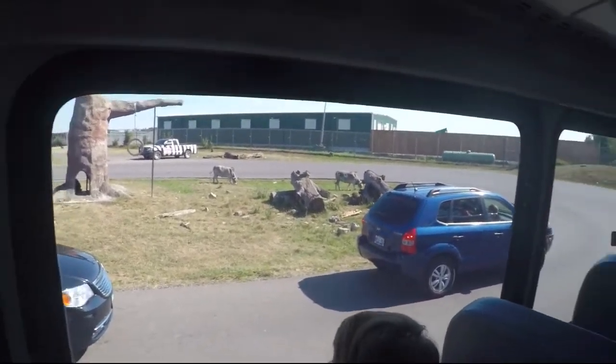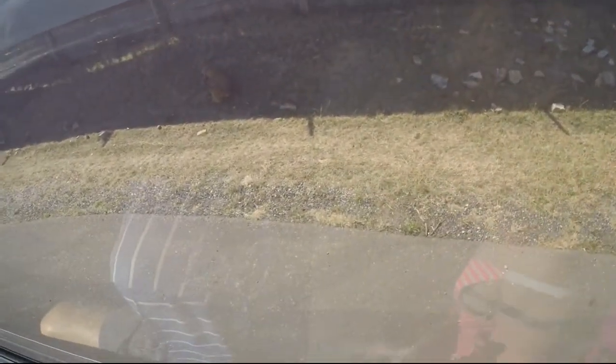Baboons will retreat to trees to escape danger. Look at all the little ones!